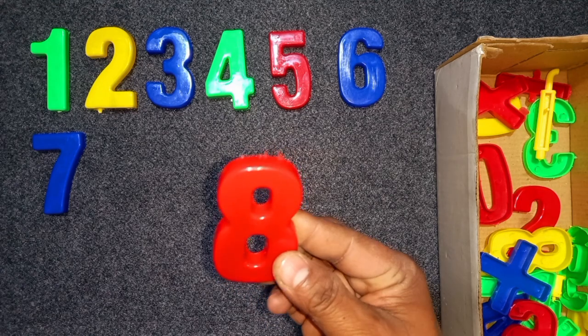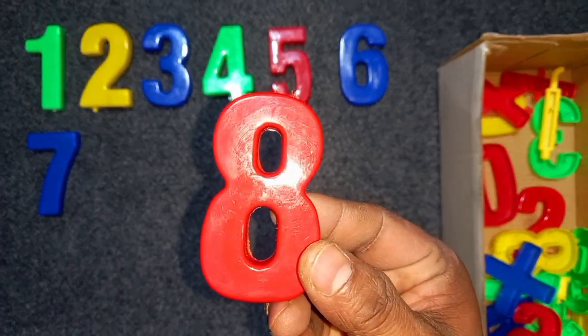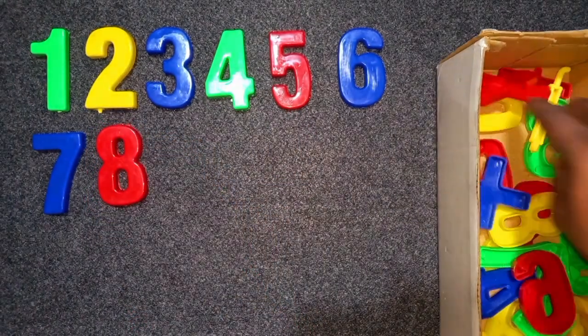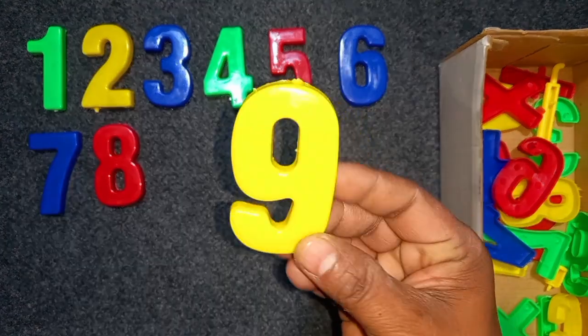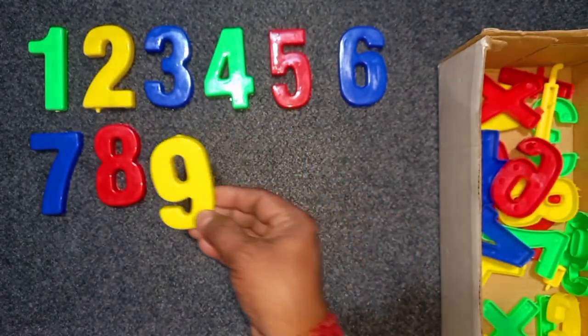Red color, 8. Red color, 8. Wow! Yellow color, 9. Yellow color, 9. Wow!